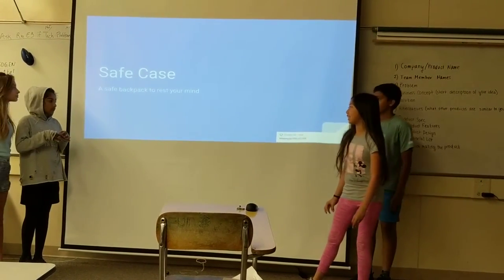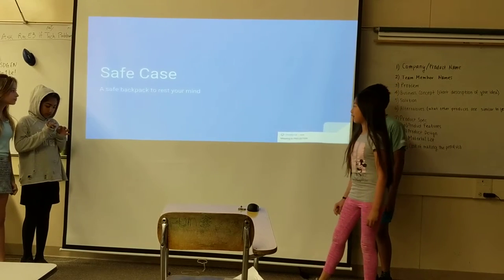Our business is called Safe Case — a safe backpack to rest your mind.